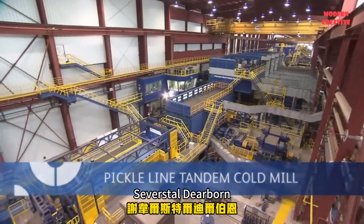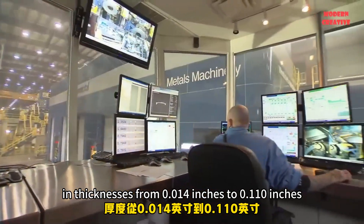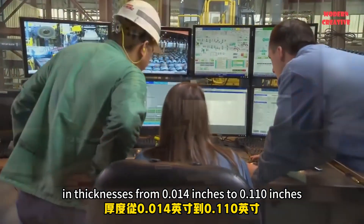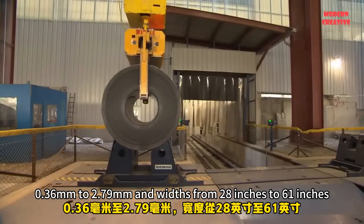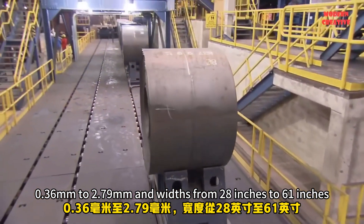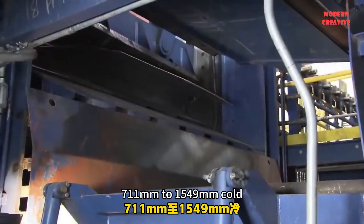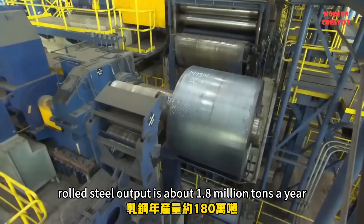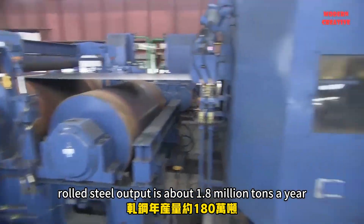Severstal Dearborn cold-rolled steel is available in thicknesses from 0.014 inches to 0.14 inches — 0.36 millimeters to 2.79 millimeters — and widths from 28 inches to 61 inches, 711 millimeters to 1,549 millimeters. Cold-rolled steel output is about 1.8 million tons a year.